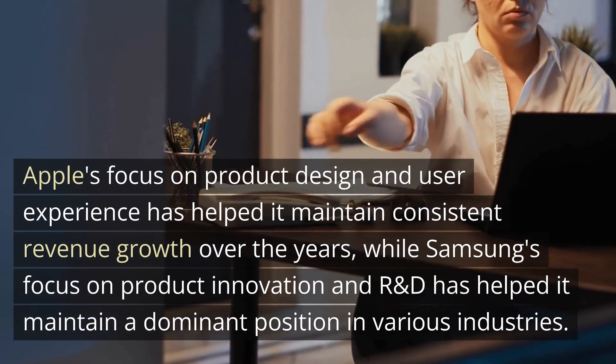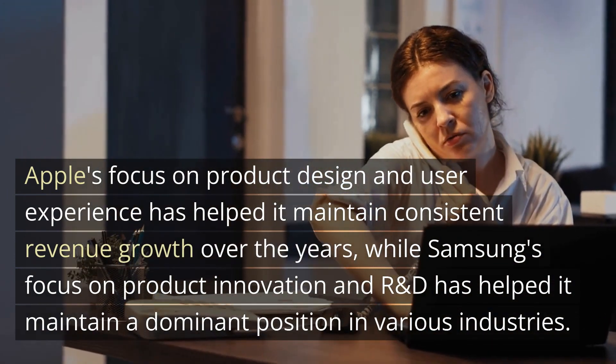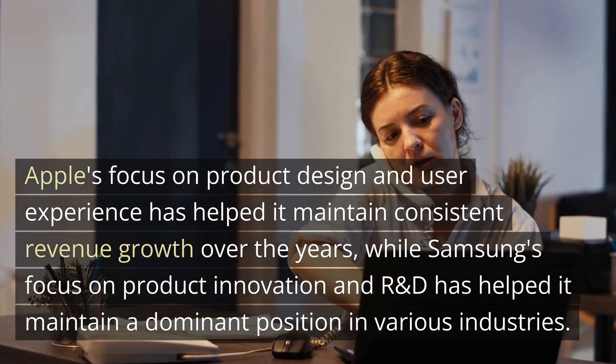Apple's focus on product design and user experience has helped it maintain consistent revenue growth over the years, while Samsung's focus on product innovation and R&D has helped it maintain a dominant position in various industries.